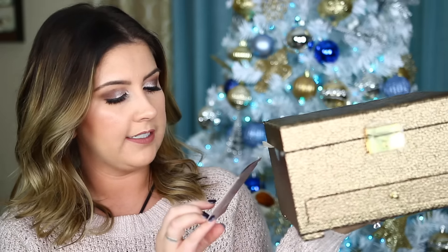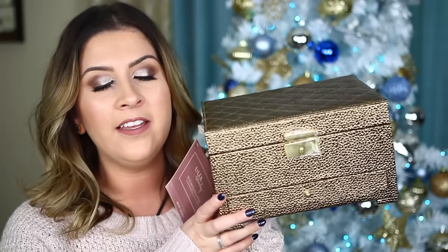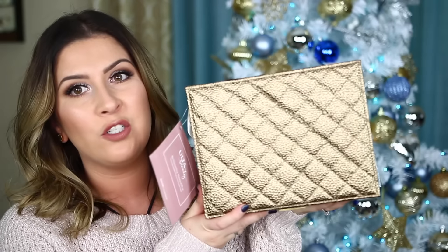The first thing I'm going to be giving away is from Ulta — this is the Ulta Beauty Brilliantly Beautiful Color Essentials Collection. It's like a cute little chest that you can do a lot of things with. It has makeup inside, but you can take the makeup out and store whatever you want in it. I think it is so cute for the holidays.